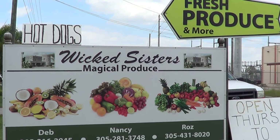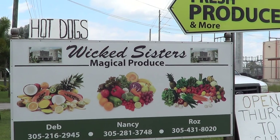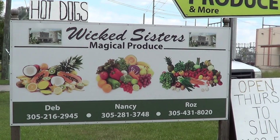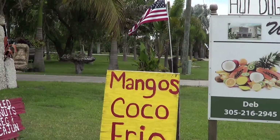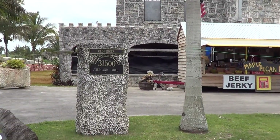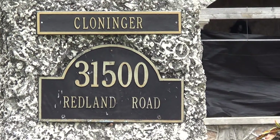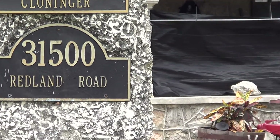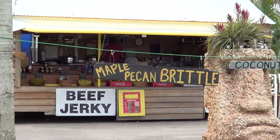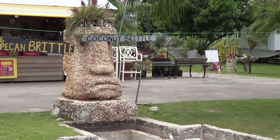Oh my God, ladies and gentlemen, I have just found the most amazing fruit and vegetable stand called Wicked Sisters Magical Produce, and it is located at 31500 Redland Road off 187th Avenue. They sell fresh fruits and vegetables and peanut brittle and coconut brittle.